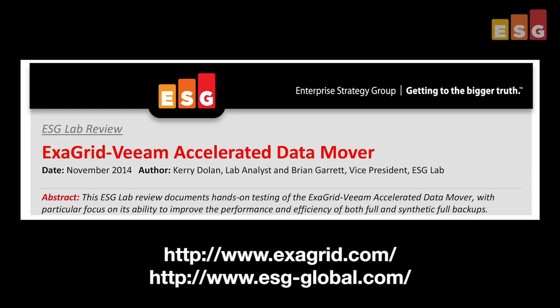Virtualization can complicate backup and constant data growth doesn't help. Protecting your data is absolutely critical, but it can be disruptive. With the ExaGrid Veeam Accelerated Data Mover, you can reduce backup times as well as secondary storage volumes, resulting in maximized production time and lower costs. ExaGrid and Veeam have gone the extra mile to make your life easier and improve OPEX. Give it a try — you'll be glad you did. If you'd like to learn more, you can download the full report from the website.